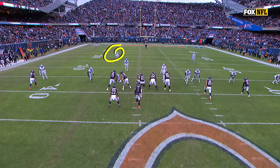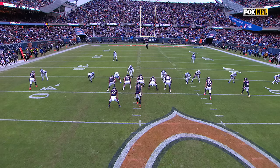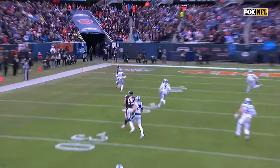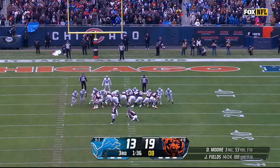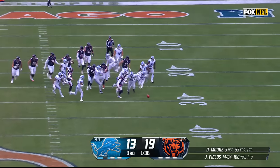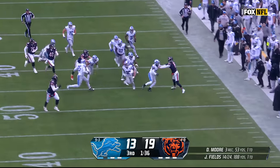You're going to get the safety come down here, so you know you've got one-on-one with Moore on the bottom of the screen. Justin Fields reads it perfectly — into the boundary right here. He sees that one-on-one, just burns Jacobs for the touchdown. That is blocked — the extra point is blocked. It was Romeo Okwara who got a piece of it.